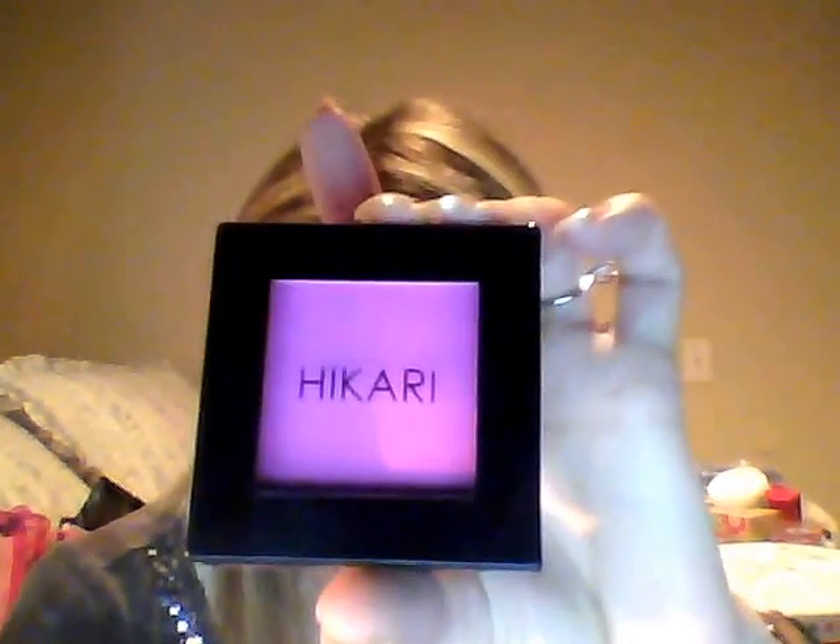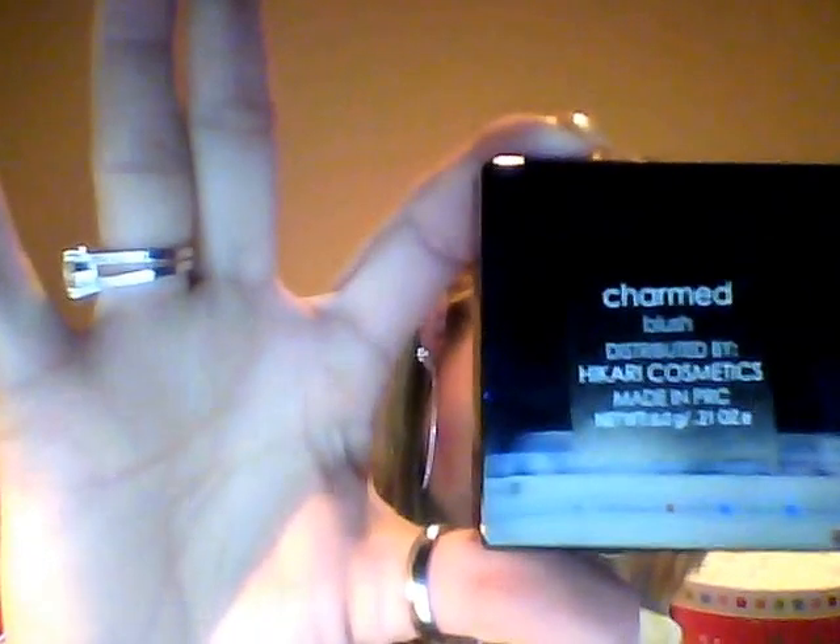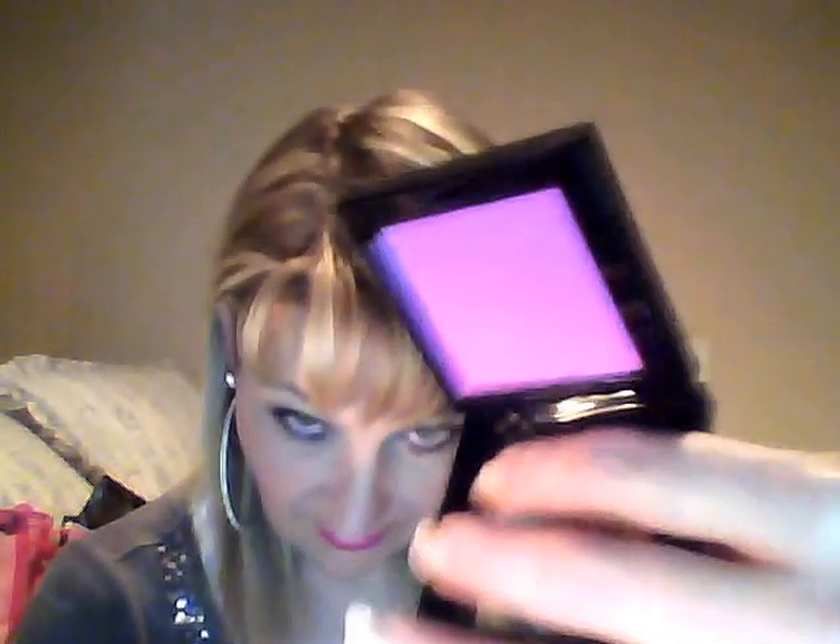Here is an absolute favorite blush — I love this. It's called Charmed and it's made by Hikari Cosmetics. I've never worn it before — it came in my ipsy box that I get sent every month for review. It is a beautiful, highly pigmented blush. You don't need much, but it is great. You can see the color — it looks very bright but it is really pigmented.